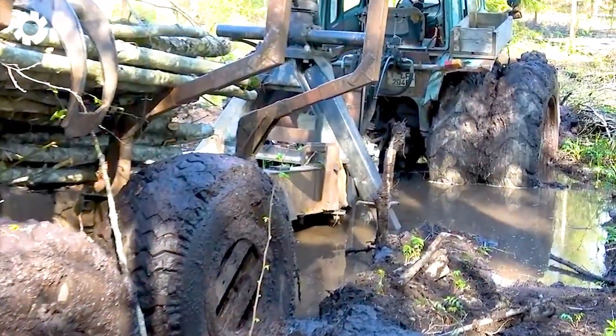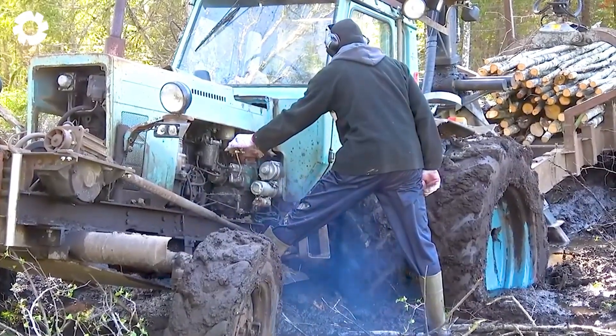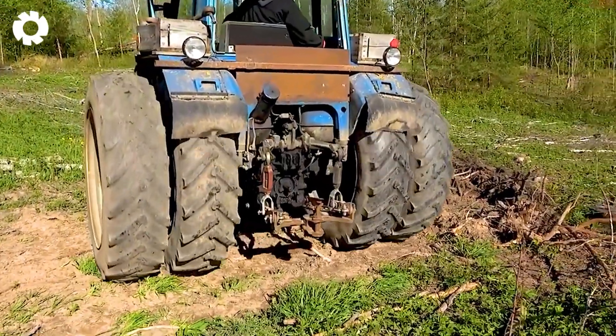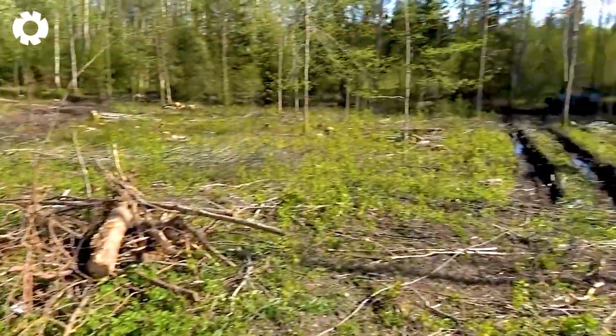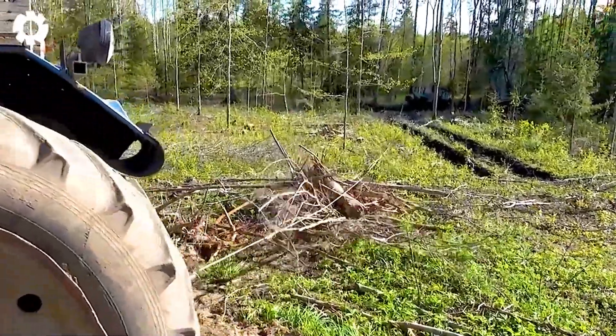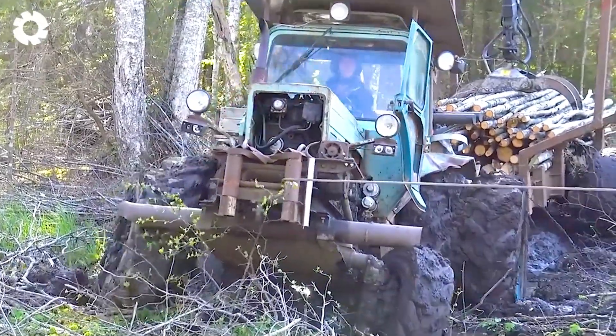When the gearbox is jammed, the MTZ-82 tractor with its powerful 80 horsepower engine comes to the rescue. The durable design and flexible drive system help overcome the situation, ensuring that the machine can continue working on difficult terrain without problems.